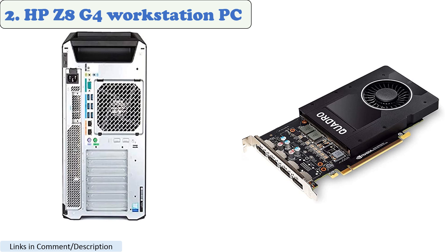Used models with similar specs are sold online. The HP Z8 G4 is known for its performance and is certified for AutoCAD. It is one of the most powerful workstations on the market and is ideal for AutoCAD, Revit, Civil 3D, 3DS Max, or Inventor.